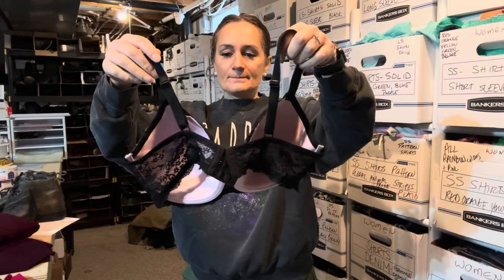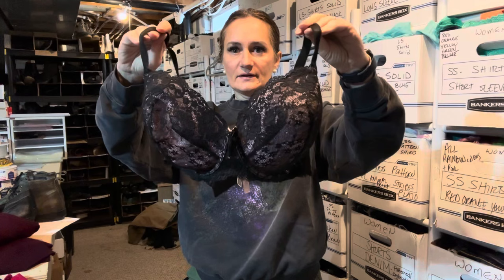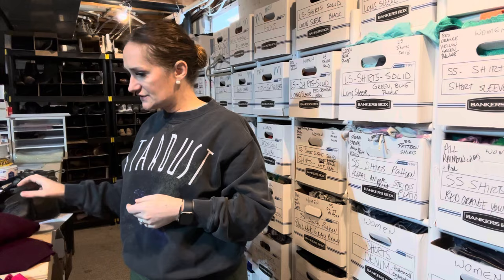Bras — guys, get them, especially larger size bras. Any of the Victoria's Secret bras in the Dream Angel line tend to be fairly lucrative. This will probably sell between $25 and $30; I think I have it listed for $35. The larger sizes — I always pick bras up, and you should consider that as well.